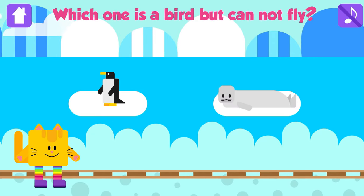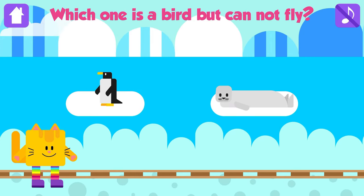Which one is a bird but cannot fly? Penguin! Awesome! Penguins are birds but cannot fly!